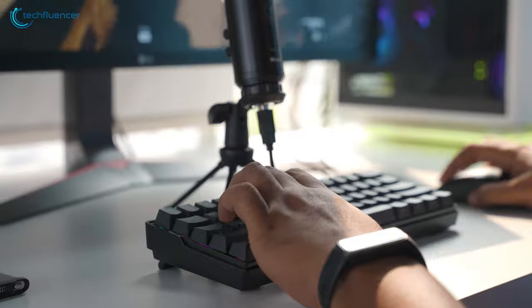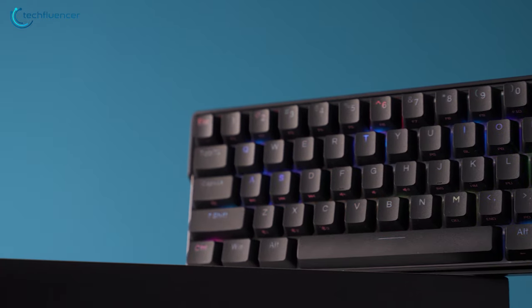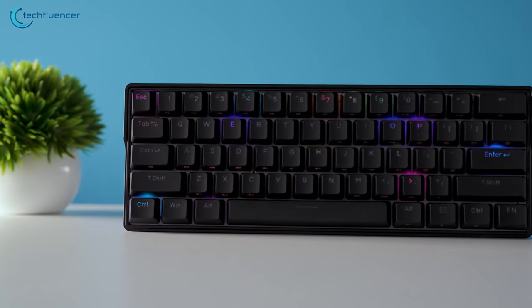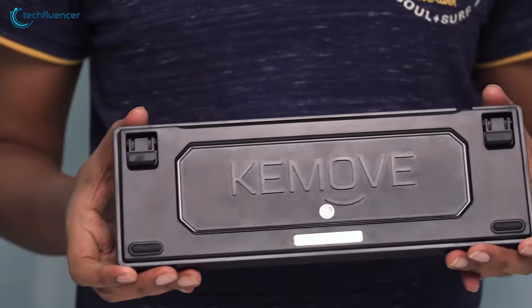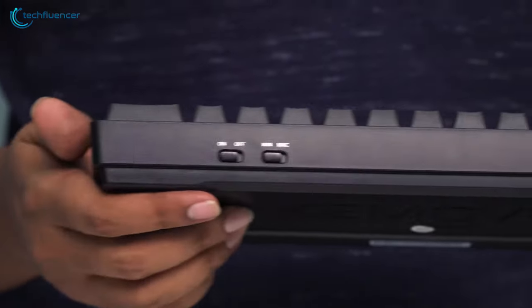Starting at number 5, we have the Keymove Wireless, a 60% keyboard that features hot swappable switches and double shot PVD keycaps for comfortable typing. Design wise, this keyboard is really impressive. It maintains a high profile design language, adjustable kickstands and rubberized feet that make typing really seamless. On the rear end, we have the USB-C port and two dedicated switches.